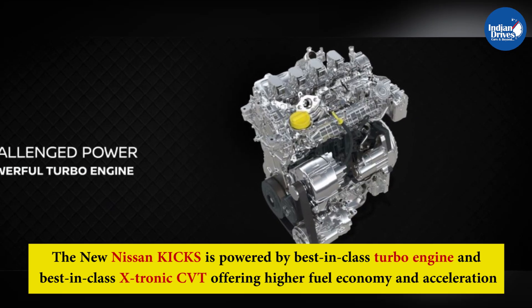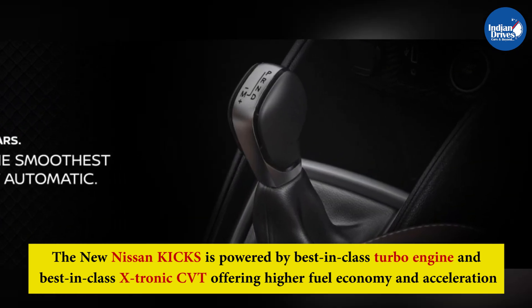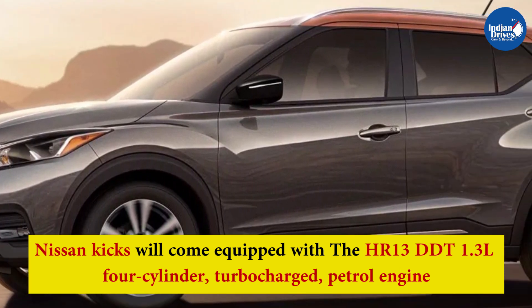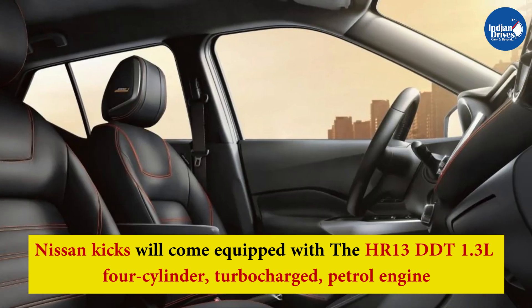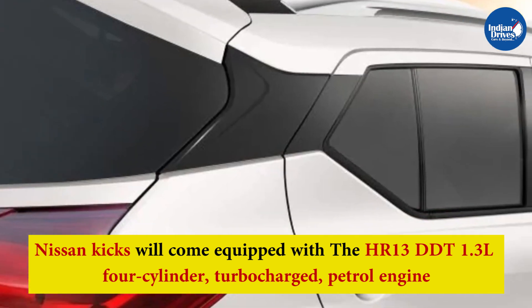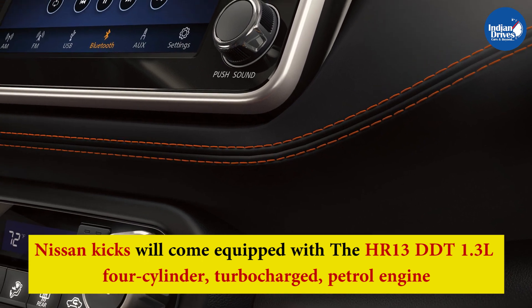The new Nissan Kicks is powered by the best-in-class turbo engine and best-in-class Xtronic CVT, offering higher fuel economy and acceleration. It comes equipped with the HR13 DDT 1.3-litre 4-cylinder turbocharged petrol engine, which can deliver 156 PS of power and 254 Nm of torque.